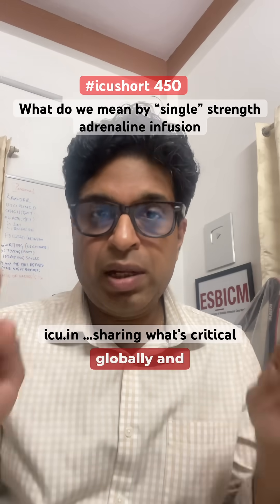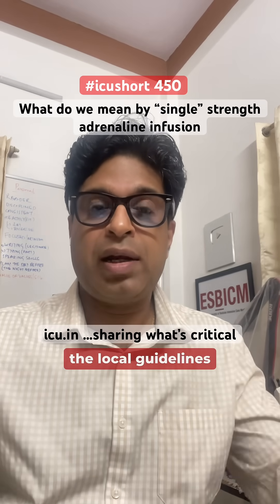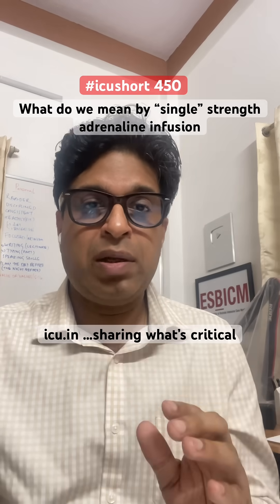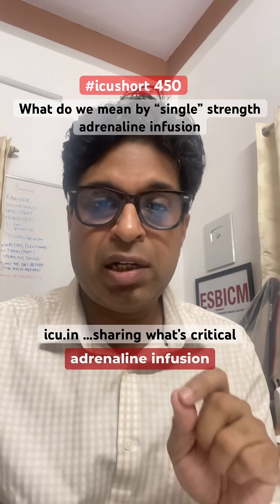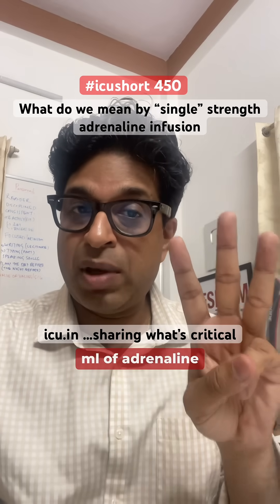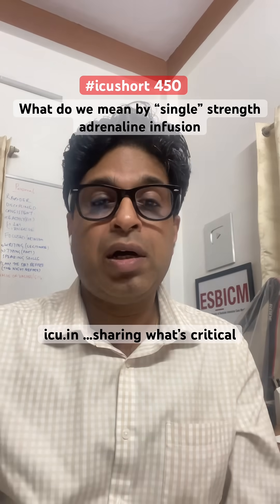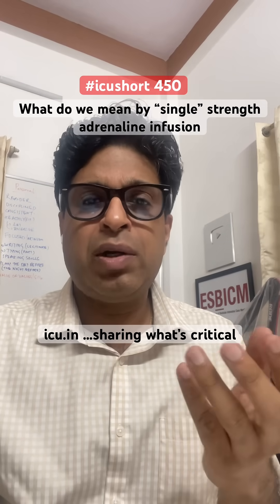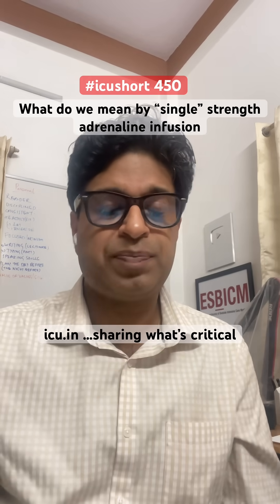But when you go globally and go through the literature and local guidelines, most of them say this is not correct. What they say is single strength adrenaline infusion equals 3ml of adrenaline, meaning 3mg of adrenaline in 50ml of dextrose syringe. To be technical, it's 3ml into 47ml of dextrose.